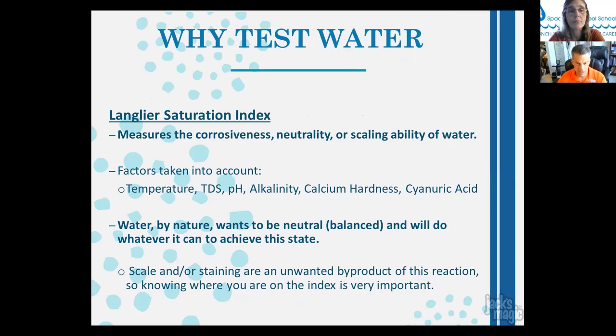The Langelier Saturation Index measures the corrosiveness, neutrality, or scaling ability of water. The key variables are pH, alkalinity, and calcium. Stabilizer (cyanuric acid) also weighs in, but if stabilizer is within normal ranges and TDS is under 5,000, concentrate on alkalinity, calcium, and pH. Water by nature wants to be neutral and balanced — knowing where you are on the index is very important.